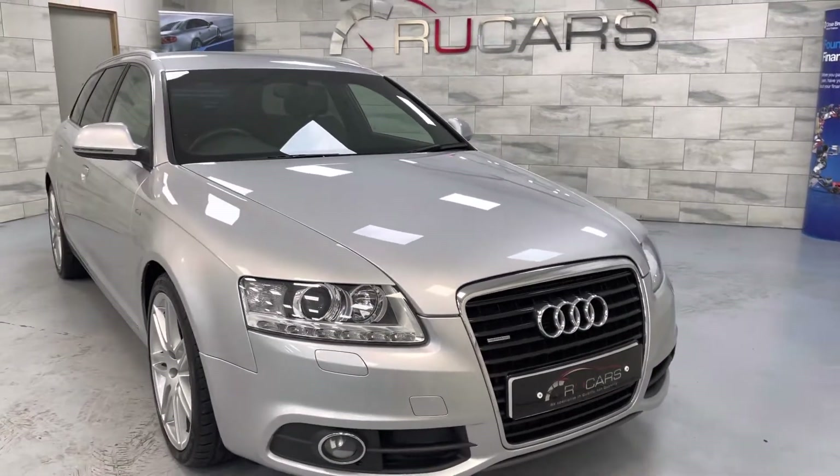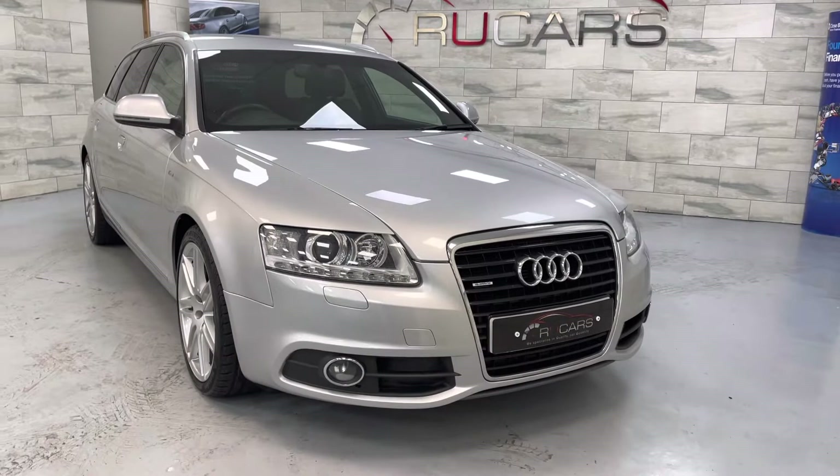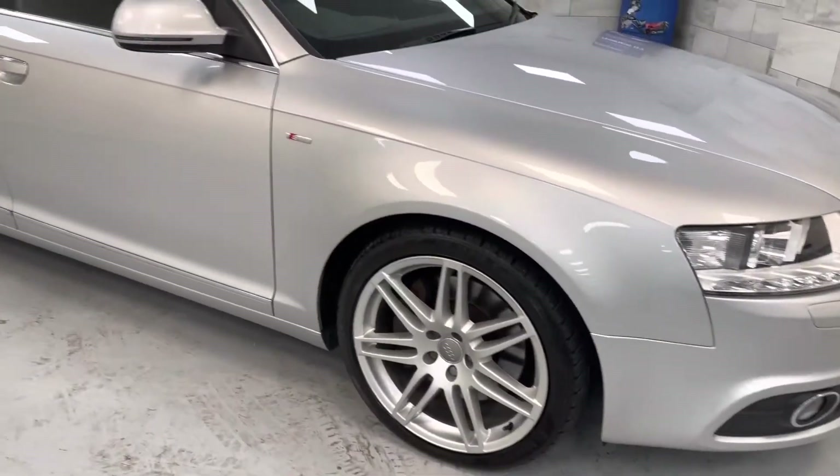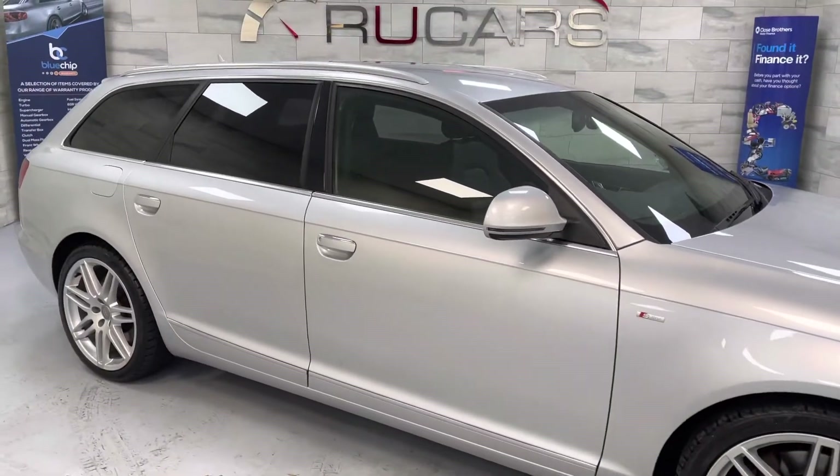Finished in A4 Silver with the black leather, got the Xenon lights, rides on the 19 inch Le Mans style alloys — just a really nice car for that.